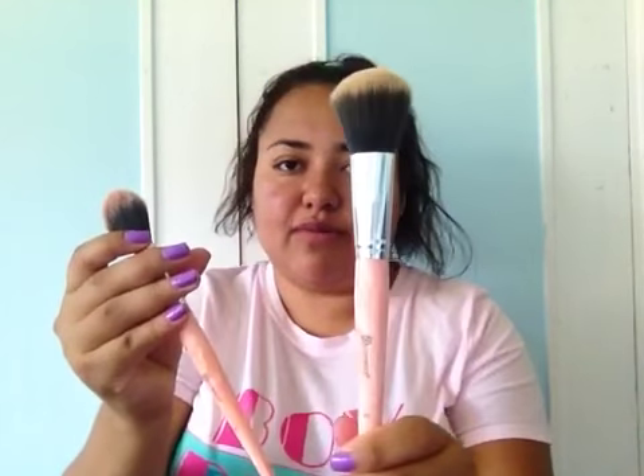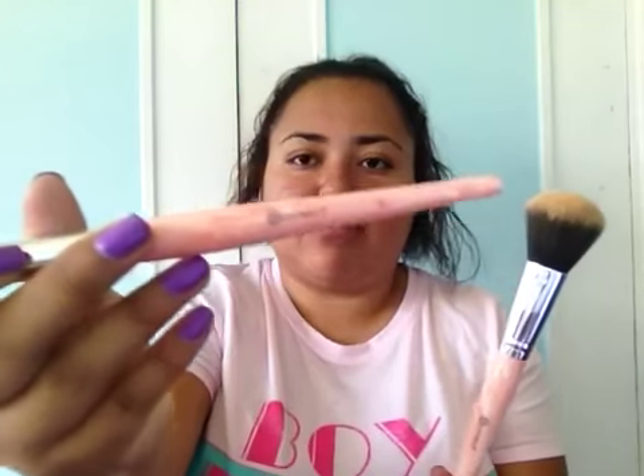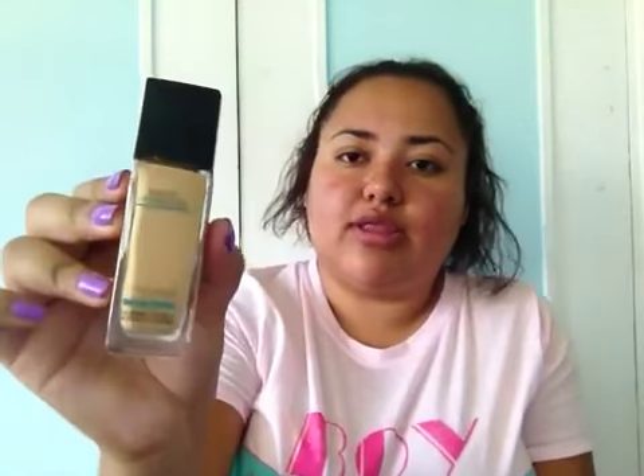I also have some BH Cosmetics face brushes that I do use. This one's for my face — the powder — and this one is for my blush, and it is marble. I also have the Maybelline Fit Me Matte and Poreless in the